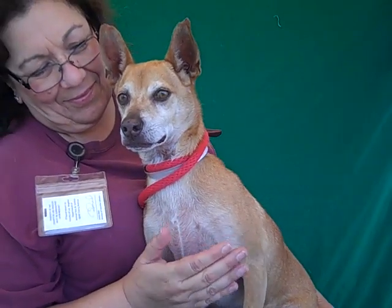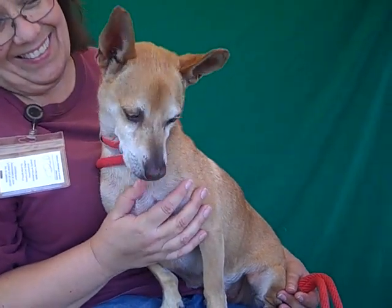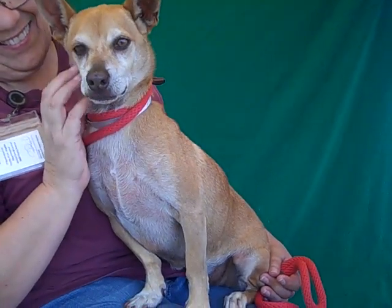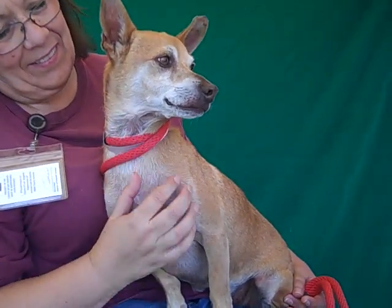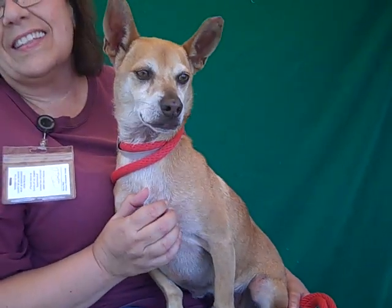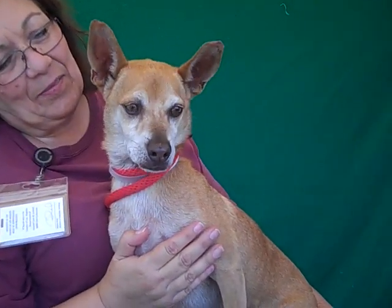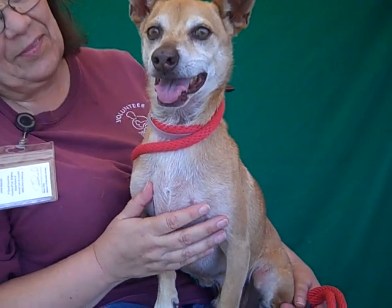Dexter weighs about 20 pounds. He's not going to get much bigger at his age. This dog is just really well-mannered. He's really friendly and just easygoing. He just acts like that quiet roommate who just kind of hangs around, asks you if you're okay, but just kind of generally melts into the shadows. He just seems really easygoing and almost can't even notice he's there.